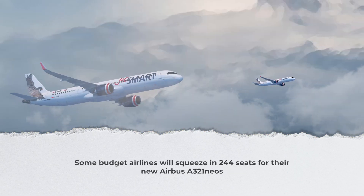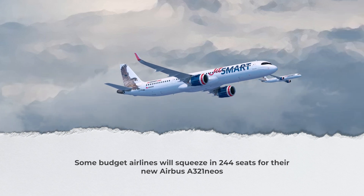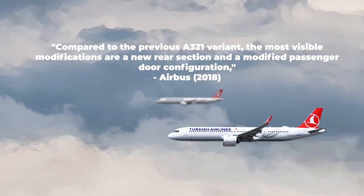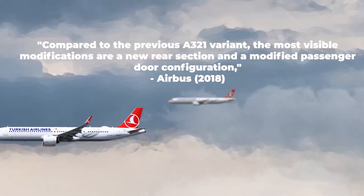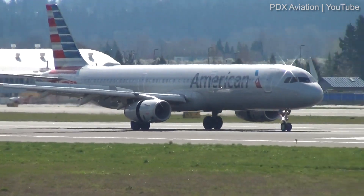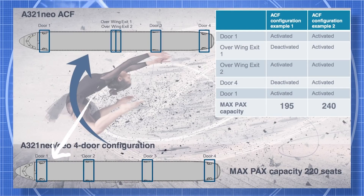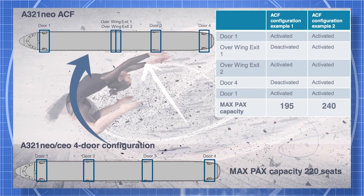In fact, Chilean carrier JetSmart's first A321 NEO will be fitted with a dense 244 seats. Compared to the previous A321 variant, the most visible modifications are a new rear section and a modified passenger door configuration. Core to the cabin flex concept is the number of exit doors and the ability of passengers to easily access them in an emergency. Traditionally, the A321 has four exit doors along each side — a forward door, doors just forward and aft of the wing, and a rear door. Under the cabin flex concept, the A321 has five exit doors on each side.